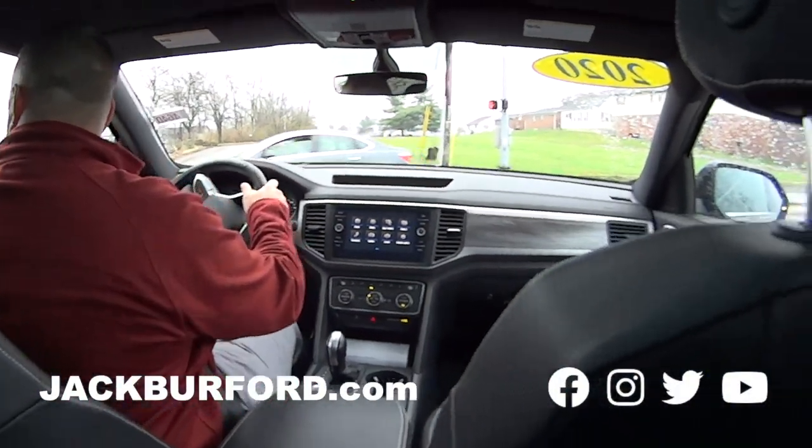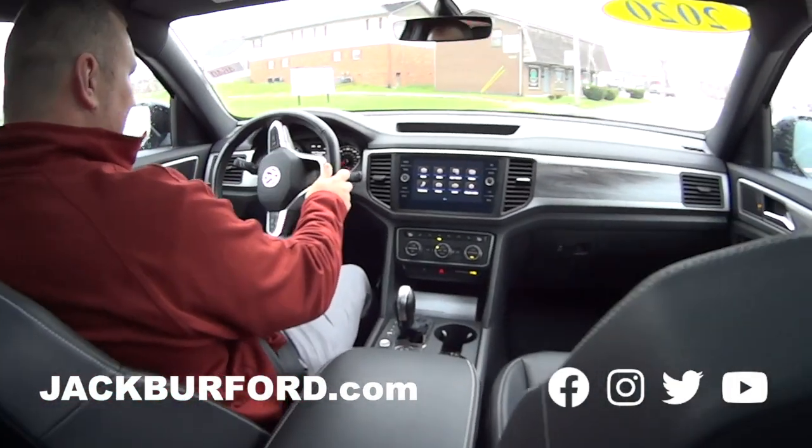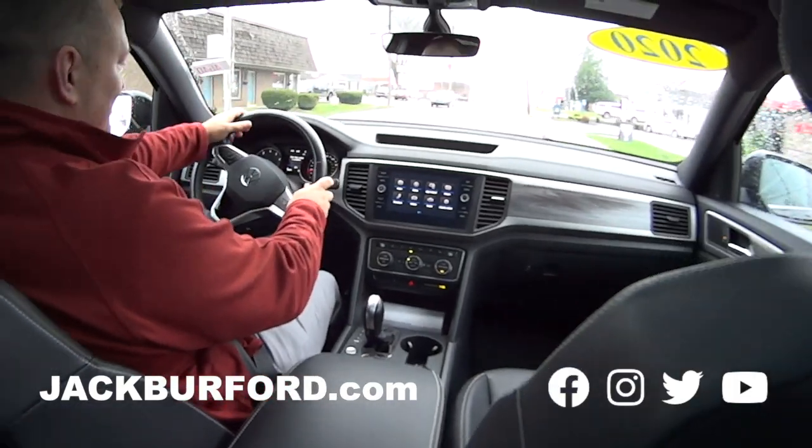And plenty of speed — it'll get it, huh? It'll go up to 160. Wow. But we won't do that today.